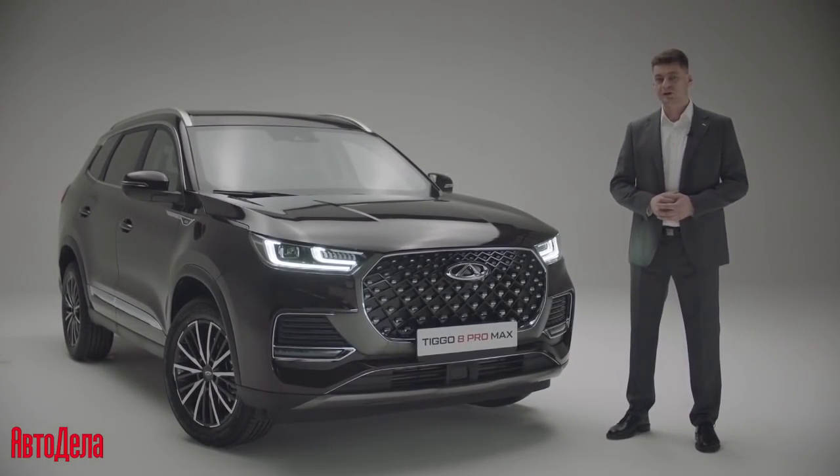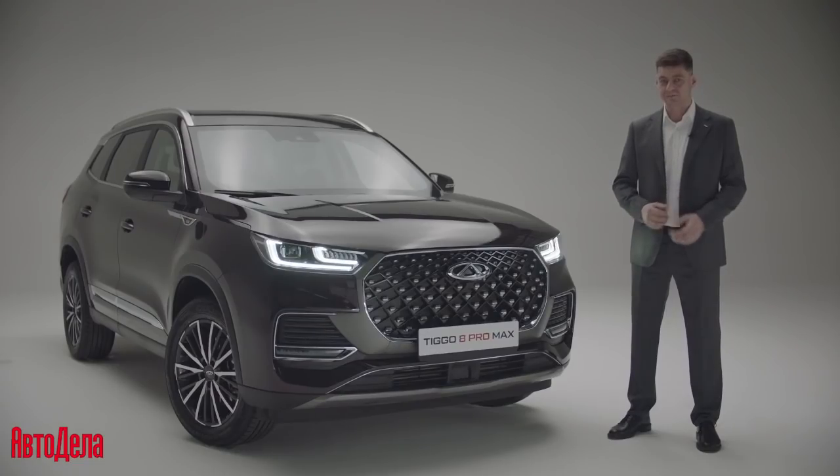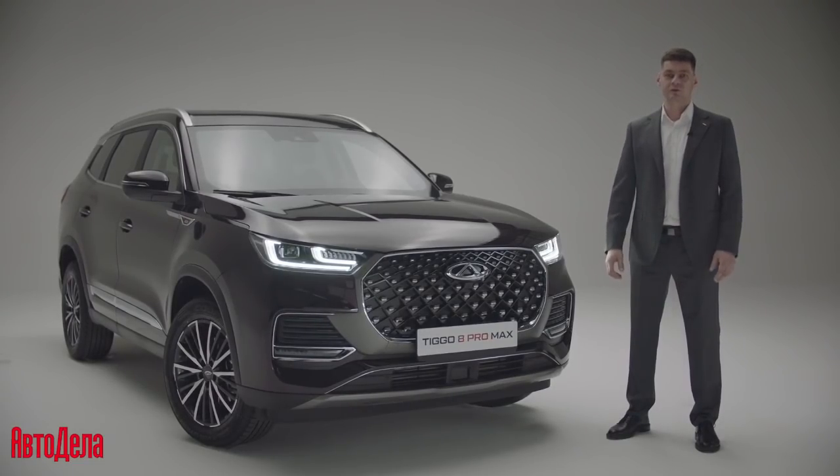It became more elegant thanks to the new design elements. And it's the first crossover from the brand Chery to receive a full-fledged premiere.